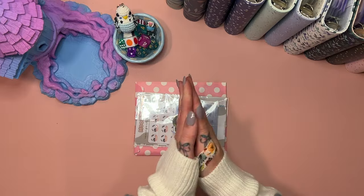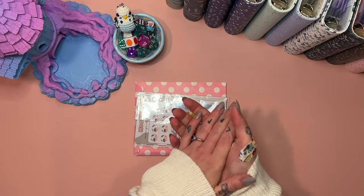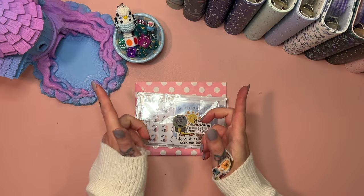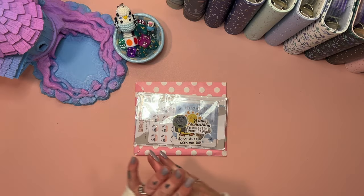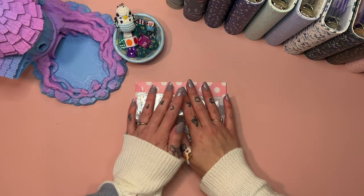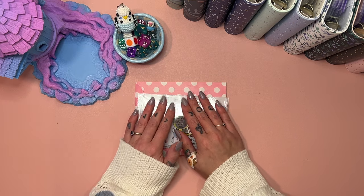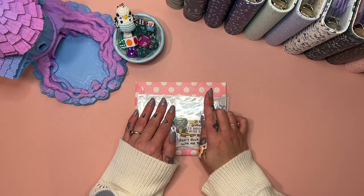Hey hey hey, welcome if you are new here, or welcome back if you have been here before. I am Freya, this is Budgie Budgets, and today is a super-sized Mini Monday — or Monday Minis, whatever you want to call it. I'm really excited because we've got 80 dollars to go into challenges today.